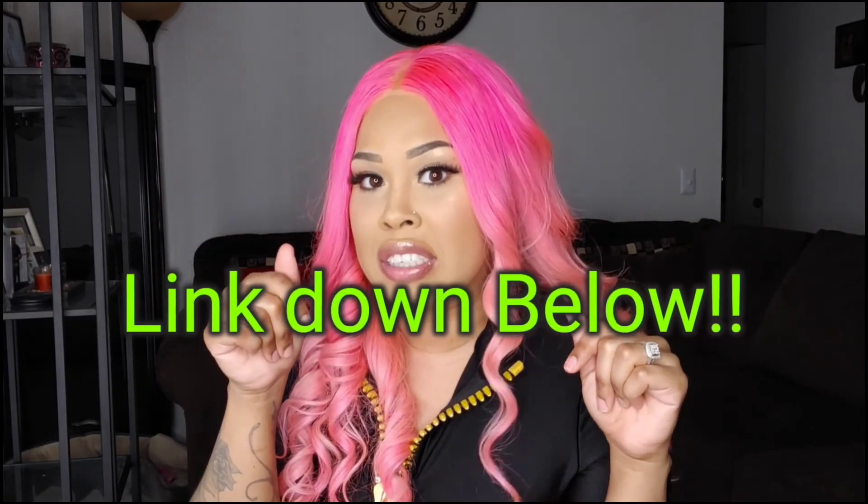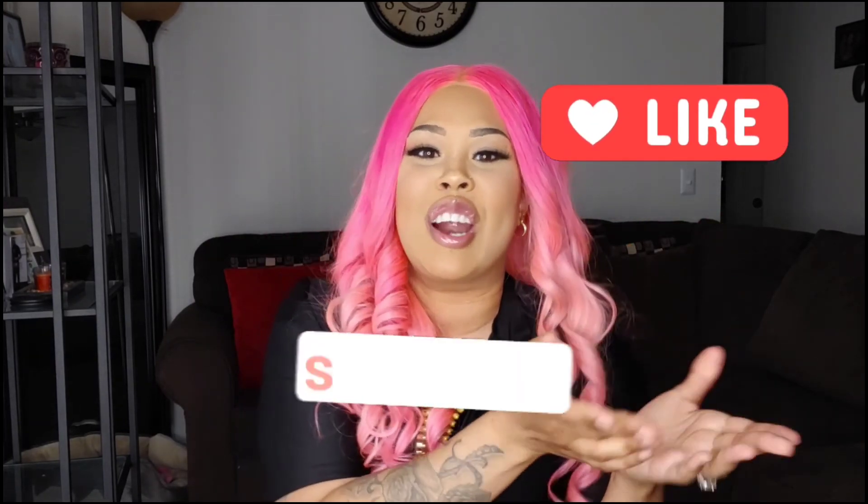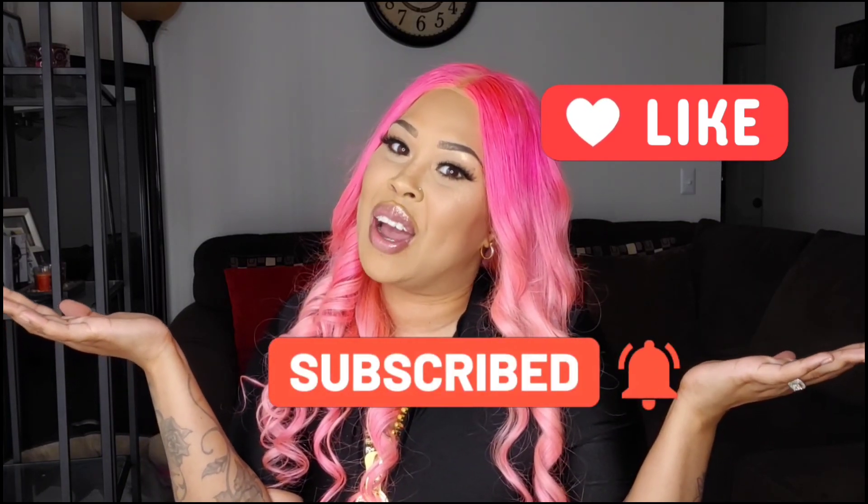Make sure you check out the description box. If you're thinking about purchasing something I had on from Fashion Nova, I'll leave the price, the website, and the links. If you enjoyed this video, you know what to do — give me a thumbs up. You can also hit that notification bell, like this video, and subscribe to my channel. It's free. I'll see you next time — bye!